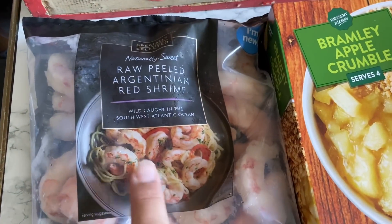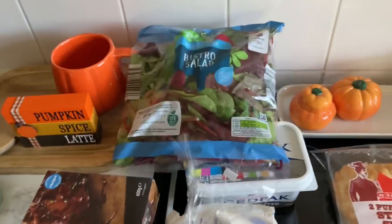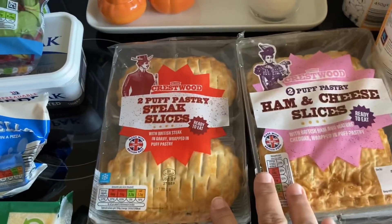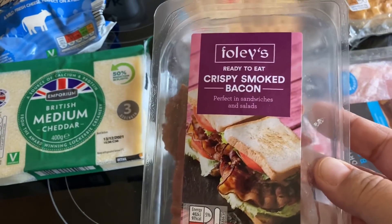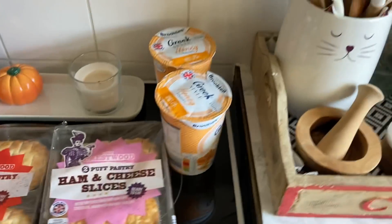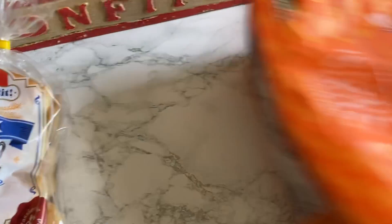Fridge stuff: I picked up some smoky barbecue ribs — Alex loves those — some double cream, spreadable butter, a little thing of bistro salad, some mozzarella, some medium cheddar, two things of pastries — I got steak slices and ham and cheese. I also picked up crispy smoked bacon ready to eat, which I've never had before — I thought it might be a nice addition to salads. And two things of ham, different types, as well as Greek-style honey yogurt.